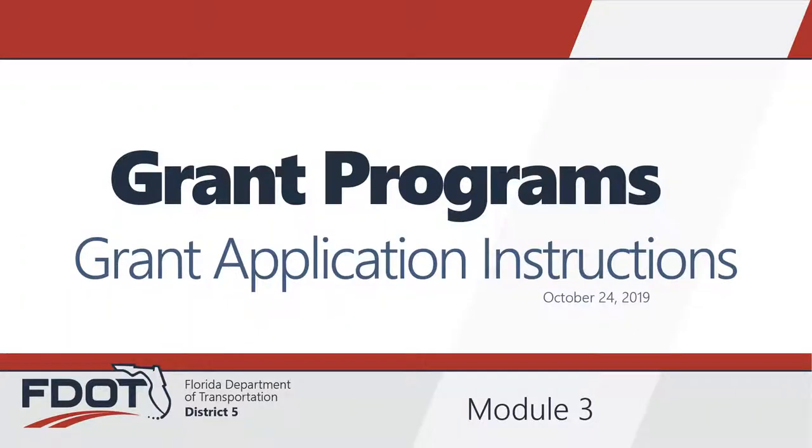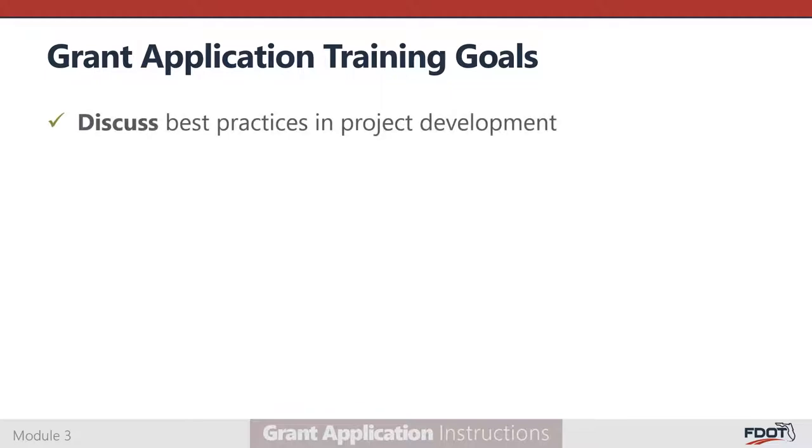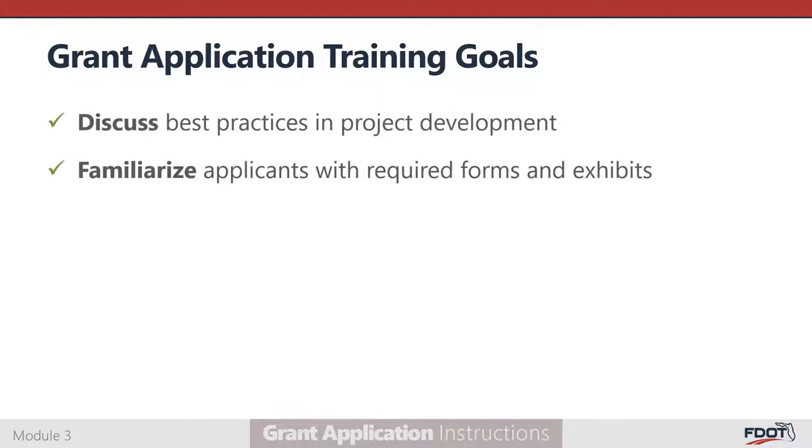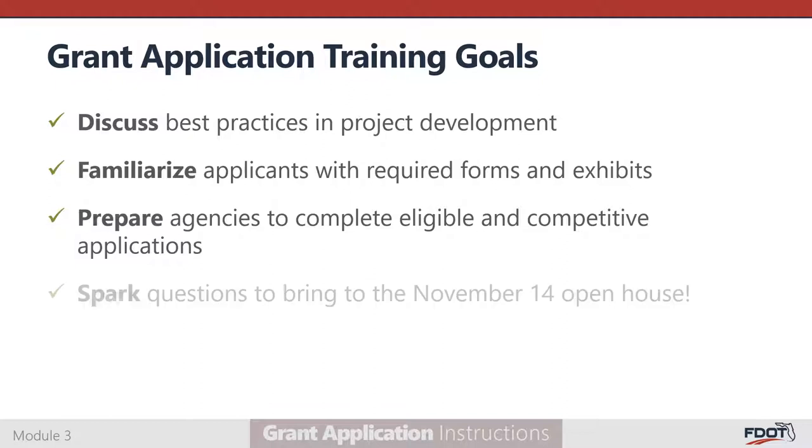Welcome to the Florida Department of Transportation's Grant Application Instruction Training for Federal Fiscal Year 2020. The goals of this training are to discuss best practices in project development, familiarize applicants with the forms and exhibits in the FDOT Section 5310, Section 5311, and Section 5339 applications, prepare agencies to complete eligible and competitive applications, and spark questions to bring to the November 14th open house.